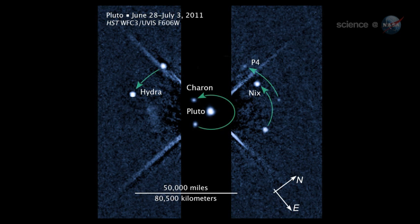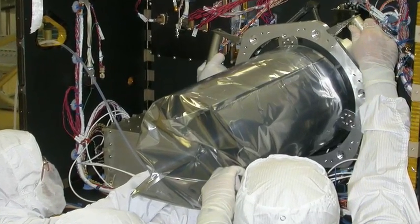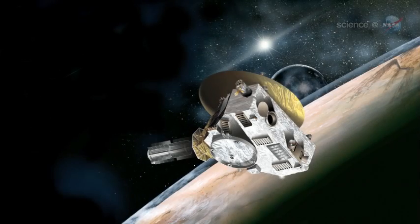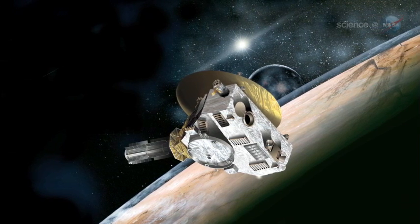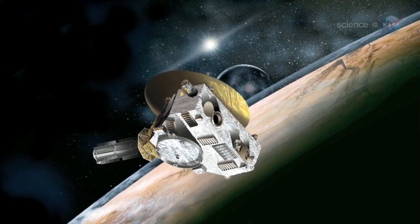New Horizons will hunt for even more moons as it approaches the dwarf planet. To aid in the investigations, New Horizons is carrying one of the largest and highest-resolution interplanetary telescopes ever flown. It's called LORRI, short for Long Range Reconnaissance Imager. At closest approach to Pluto, LORRI can resolve details almost as well as a spy camera. The view will be incredible. If we flew this instrument over Earth at the same altitude as we planned to fly over Pluto, we would see individual buildings and their shapes. What will we see on Pluto?